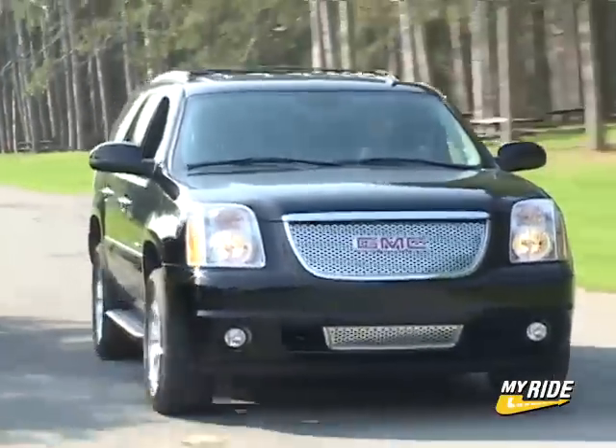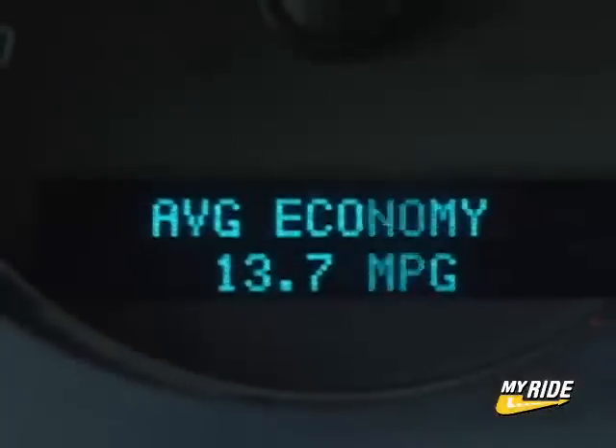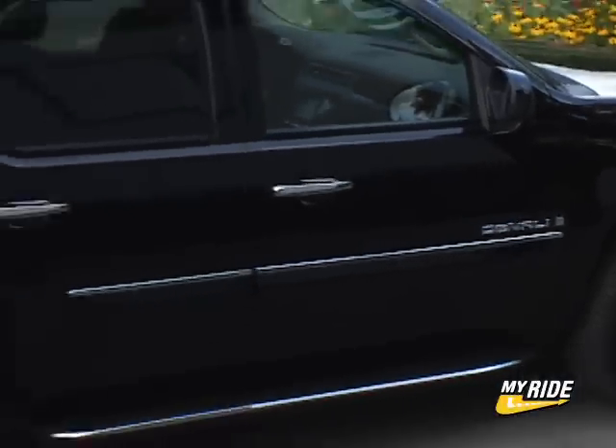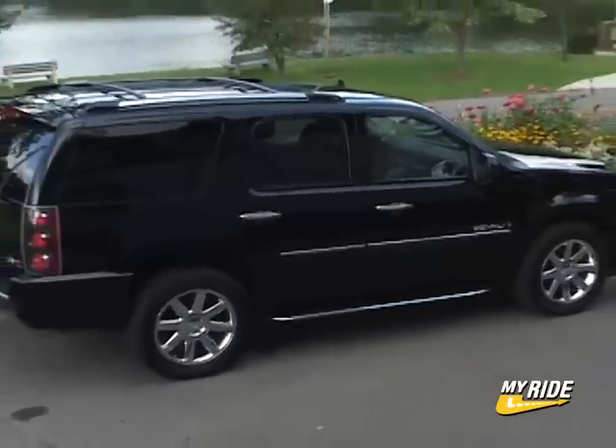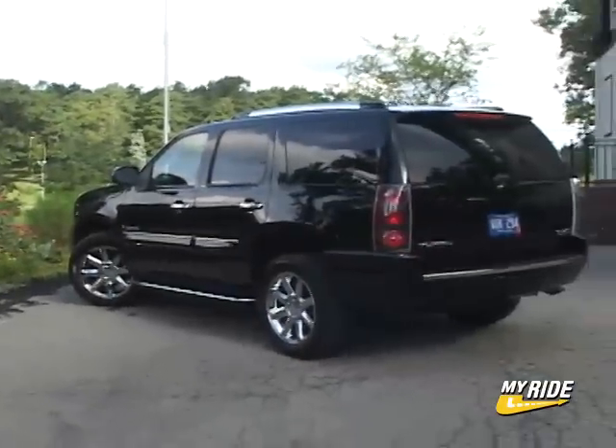Gas mileage is rated at 13 city and 19 highway, while my number in mixed driving was closer to the latter. The Escalade sells for over $9,000 more, so the Yukon Denali is certainly a bargain find if you like what the Caddy offers but can live without the Slade persona.